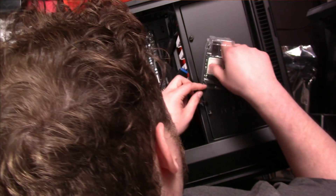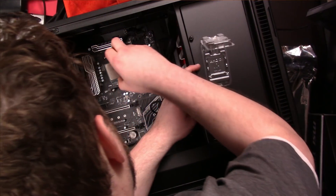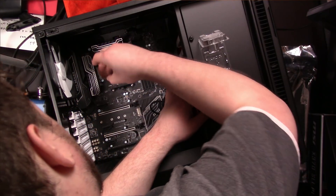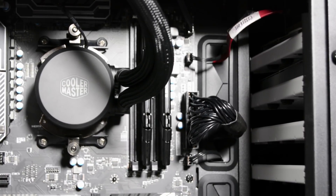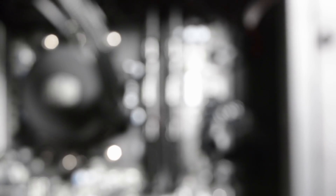The Ryzen 7 1800X: 8 cores clocking in at 3.6 GHz, with the ability to turbo out of the box up to 4 GHz. This processor didn't come with its own cooler, so that's why I bought the Master Liquid 120 from Cooler Master. It's understated yet definitely adds to the character of this machine.